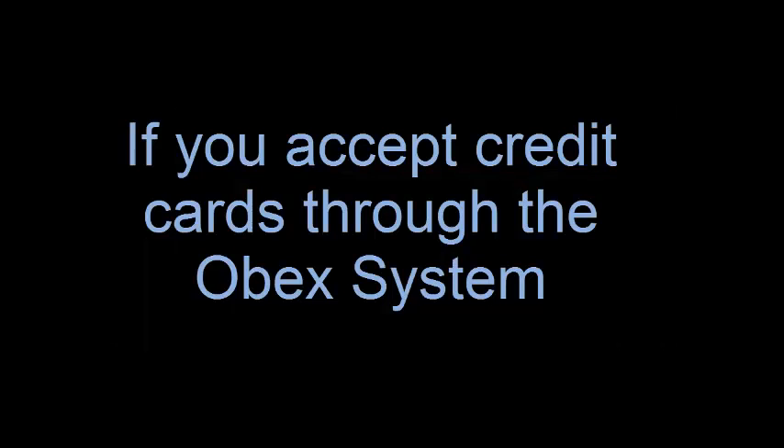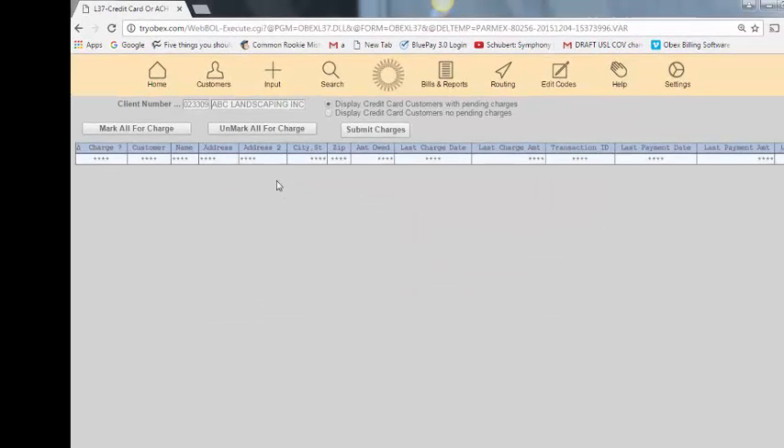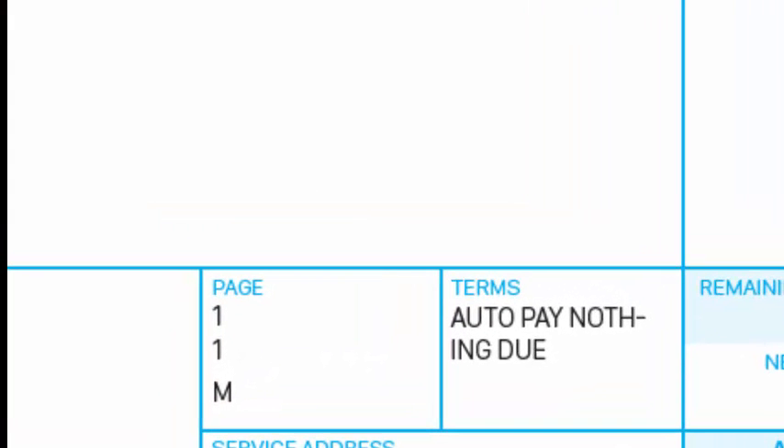The third enhancement is for clients who accept credit cards through the OBEX system. It now allows you to display a list of your credit card customers that have pending charges, as well as those that have no pending charges. Also, if a customer has their charges applied to their credit card or bank account, their bill will say terms, auto pay, nothing due.